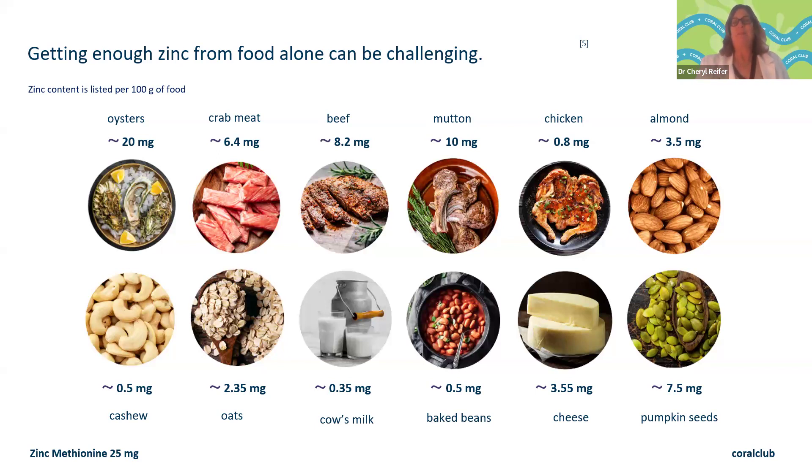Animal proteins tend to have more zinc — like crab, beef, and mutton, up to about 10 milligrams per 100 grams. Chicken has less, around 0.8 milligrams per 3.5 ounces. Almonds, cashews, milk, and beans all have zinc, but when you get into phytate- and oxalate-containing foods, those compounds prevent some of the zinc absorption. So you can get zinc in the diet but may still not be getting enough.